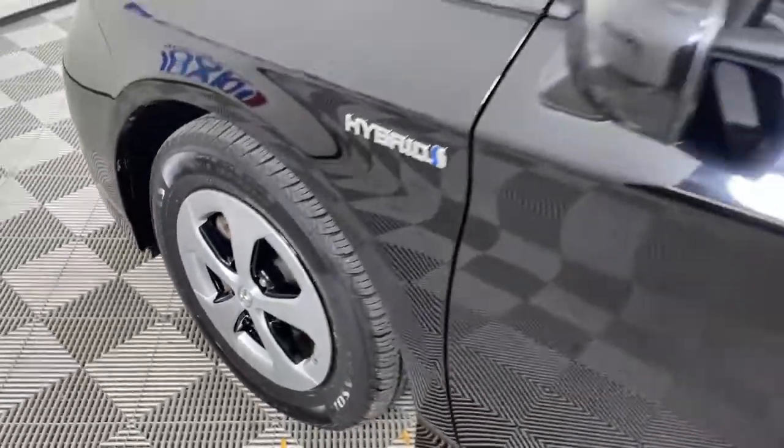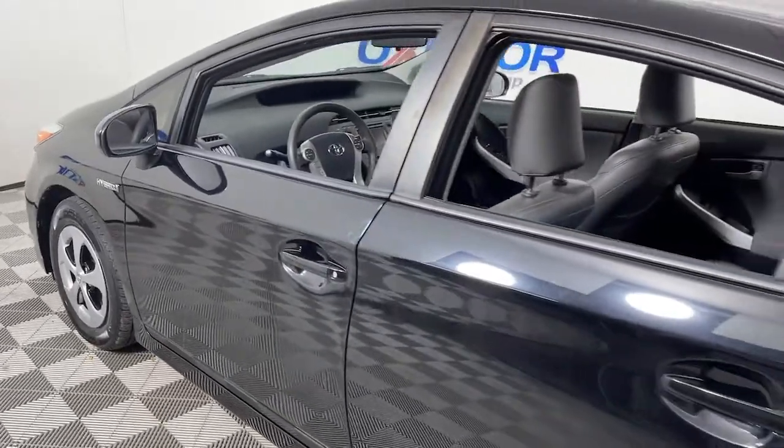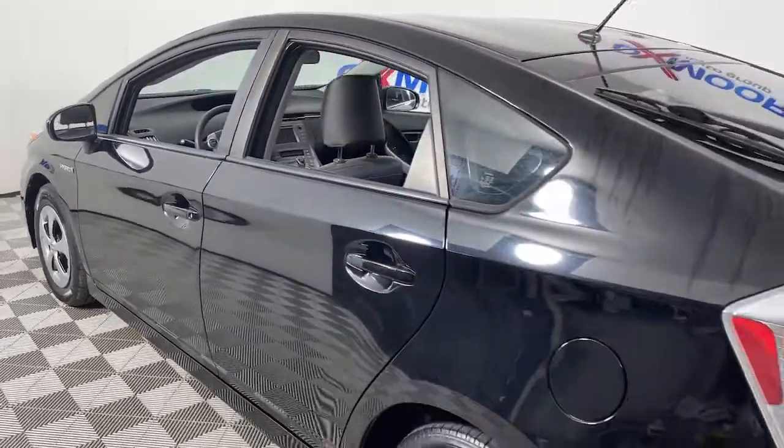You just found the 2013 Toyota Prius. With less than 70,000 miles on the odometer, this vehicle provides excellent value.